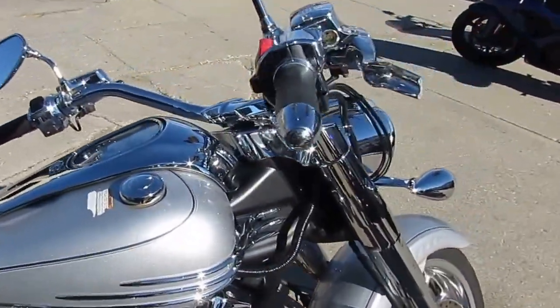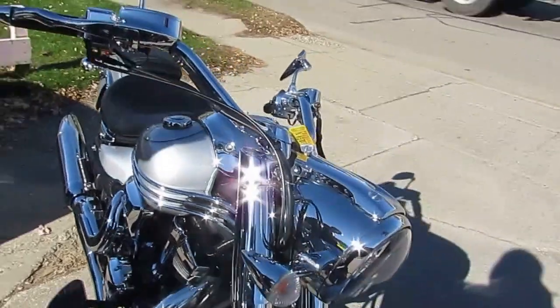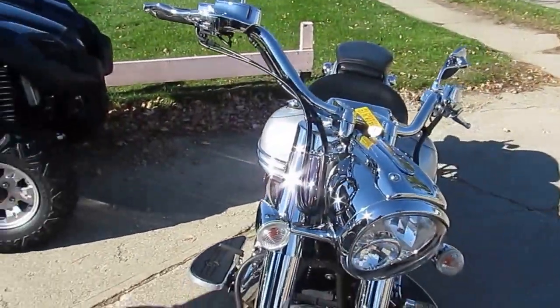Gunmetal paint is flawless, chrome shines like new. It's got polished chrome wheels, chrome switch houses, chrome front end and more. This thing's loaded up.